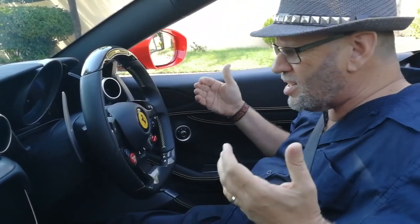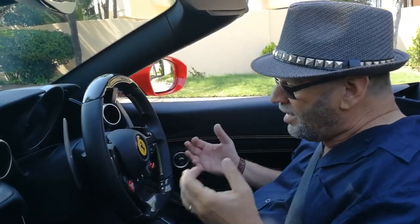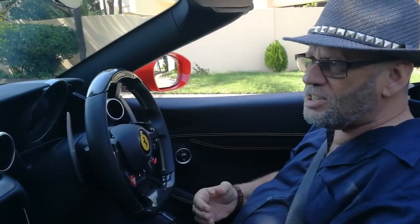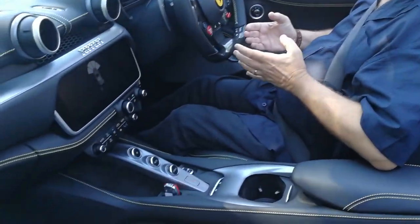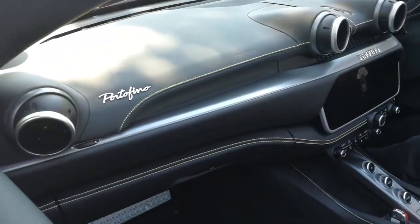You've got the full touchscreen of course, with navigation and all those other features — if you're going to want that on a car like this. But the experience is really the experience of driving a car with 441 kilowatts, 760 Newton meters, and 0 to 200 kilometers per hour in 10.6 seconds. And I think that says it all — let's get some footage of us on the road.